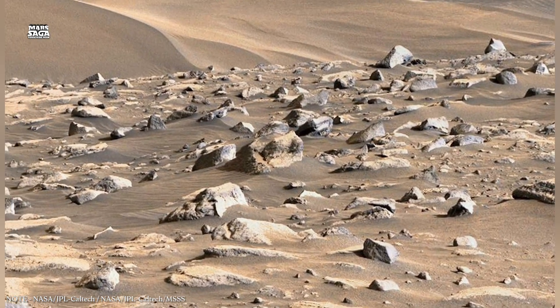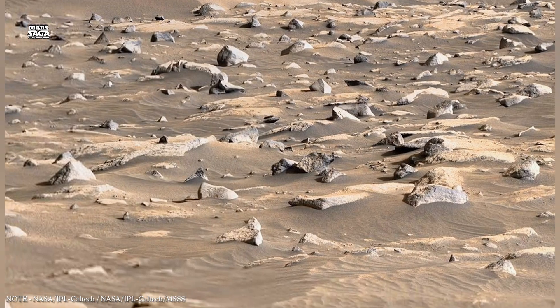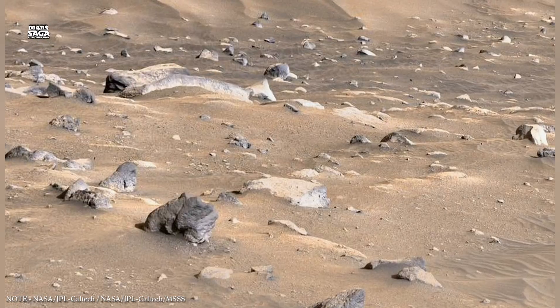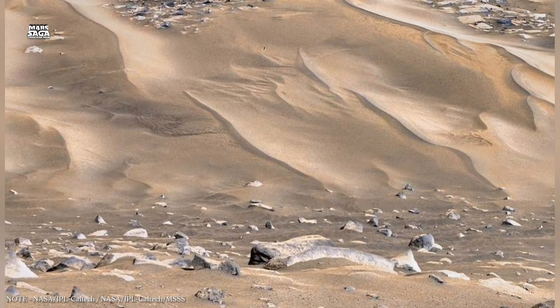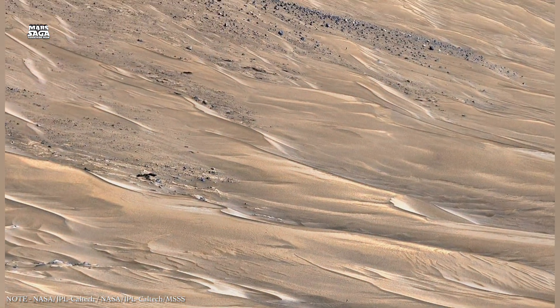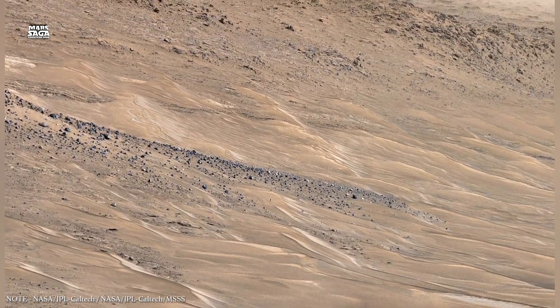As Mars lost its magnetic field and atmosphere, the surface became exposed to radiation and extreme temperature changes. Liquid water could no longer survive for long. But underground, the environment changed more slowly. Temperatures remained relatively stable, radiation levels were lower, and pressure conditions allowed ice and, in some cases, salty water to persist.